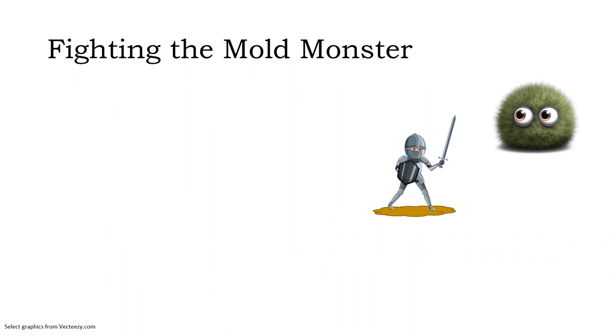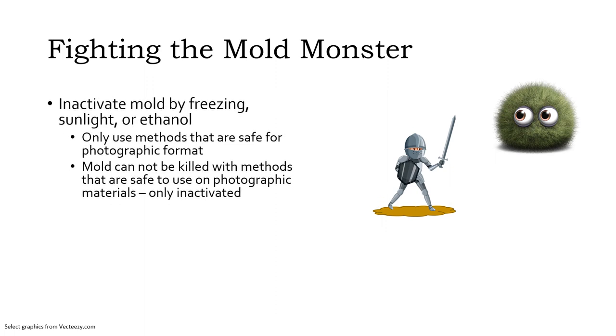Unfortunately, mold is incredibly hard to kill. The methods that can kill mold, like incineration and bleach, aren't safe for photographic materials — at least not ones we want to keep. The best we can hope for is dormancy, where the mold stops growing and becomes a dry powdery mess instead of a wet smeary menace. That wet smeary mold can be inactivated or sent into a dormant state by freezing, exposure to sunlight, and ethanol.